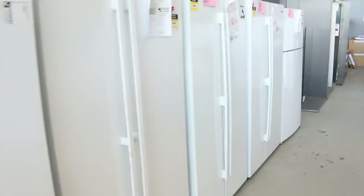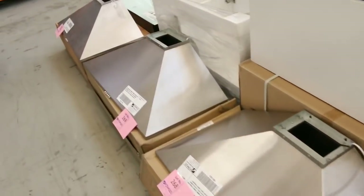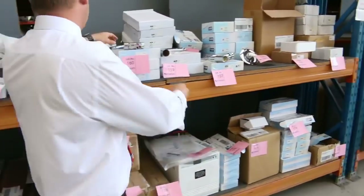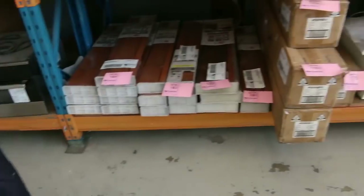A beautiful number of range hoods here — I think they're all Westinghouse, beautiful Westinghouse range hoods. You're probably looking at the low to mid $100 mark on those. More lighting, and look at all this plumbing gear — this is beautiful. Again, it's going to be very low reserves on all this stuff, so if you're doing a bathroom or kitchen renovation, make sure you check those out as well.